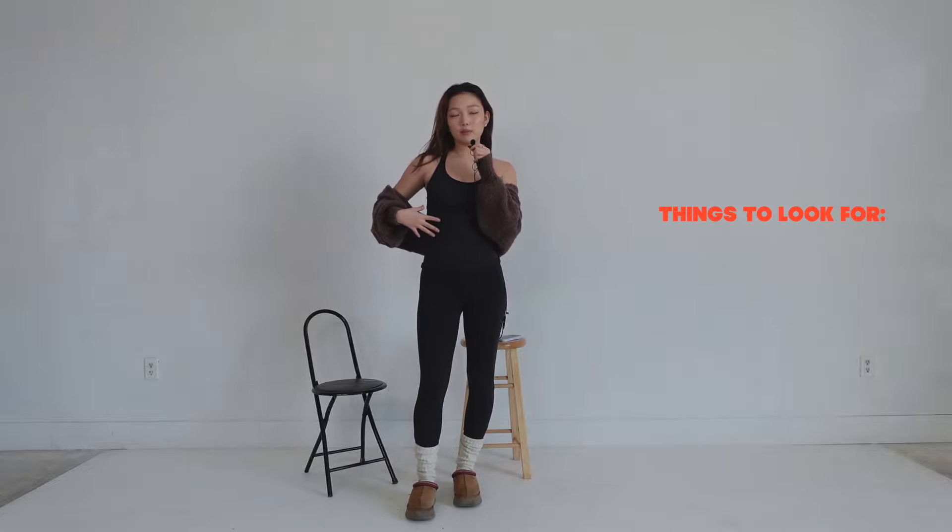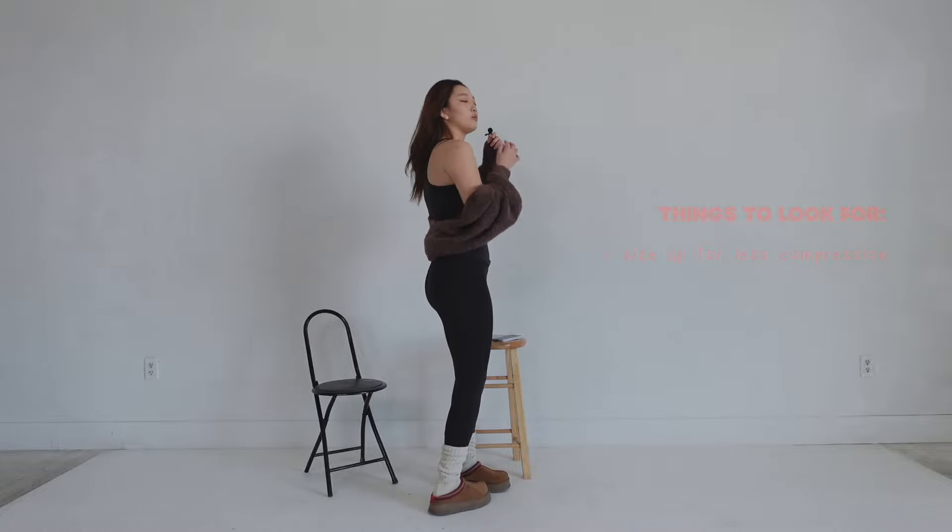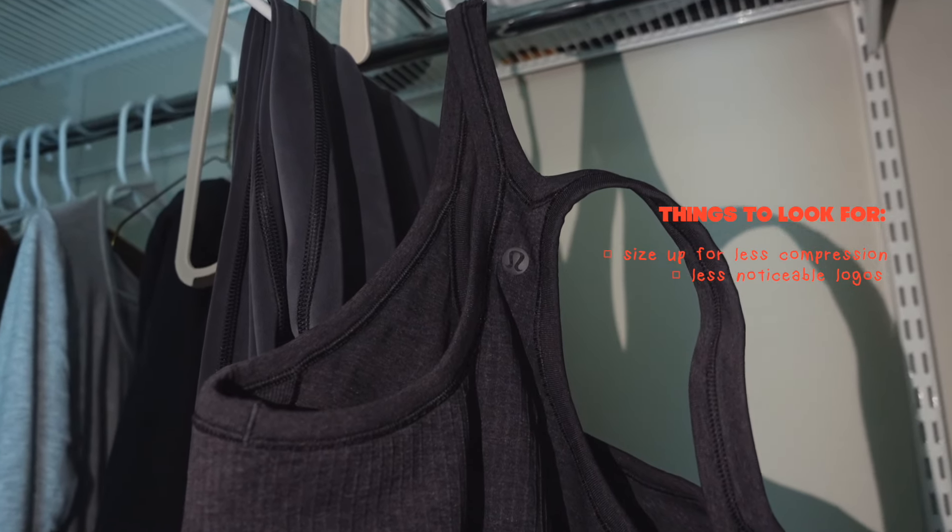How to style workout tank tops into an outfit. Personally I don't mind looking like I'm about to go to the gym, but that's personal preference. A workout tank top — especially a black, sleek one — is such a nice staple item, not just for your workout wardrobe but for daily outfits. My advice: buy a tank top a size bigger so it still gives you support with the built-in bra but doesn't suffocate you. Also, get one where a visible logo kind of blends in — this one is Lululemon but the logo is black so it doesn't scream workout.